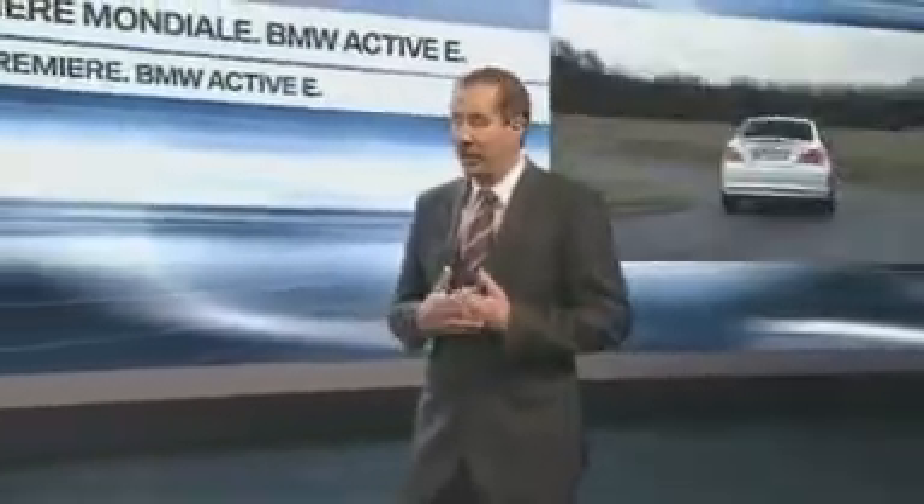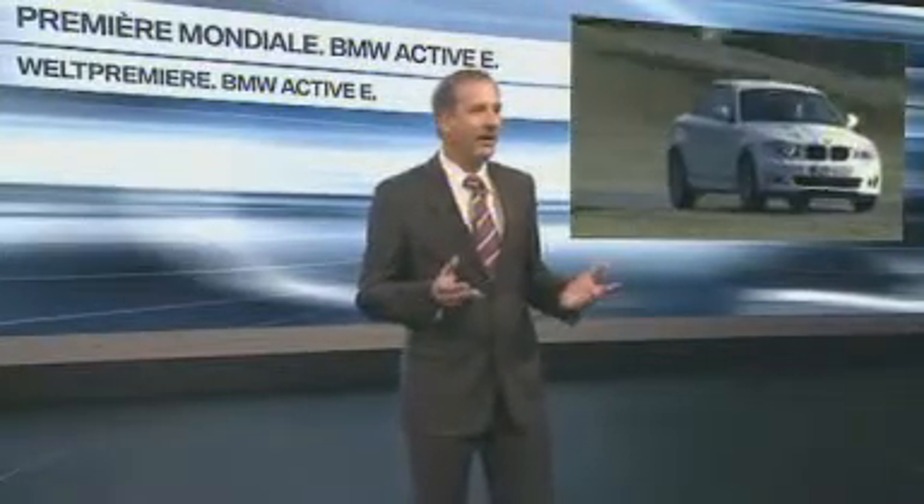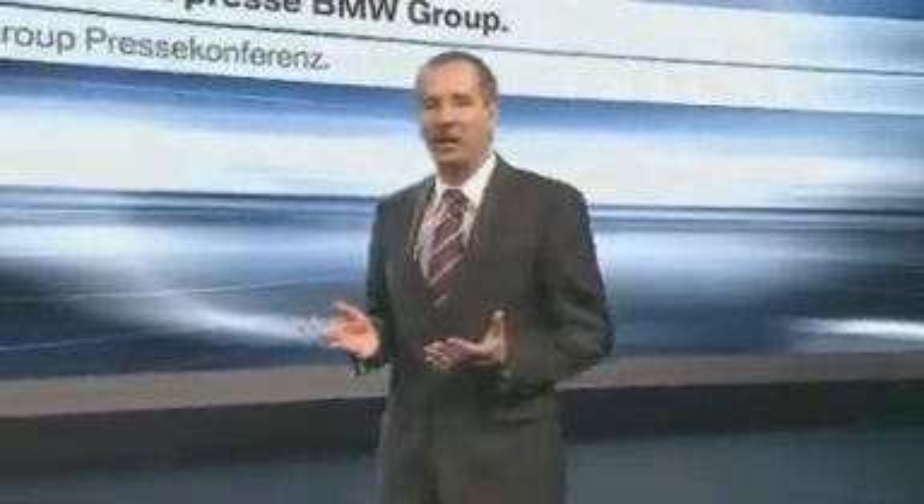With efficient dynamics, we are also advancing the engineering of hybrid and electric drives. Our Mini E test fleet has already covered about 11 million kilometers. Our second electric test vehicle is the BMW Active E, which has an electric powertrain engineered entirely in-house. The new lithium-ion technology enables a range of 160 kilometers for everyday driving, with first vehicles delivered in summer 2011.